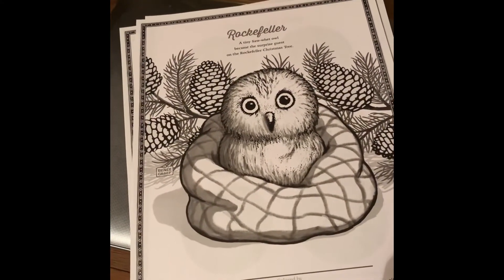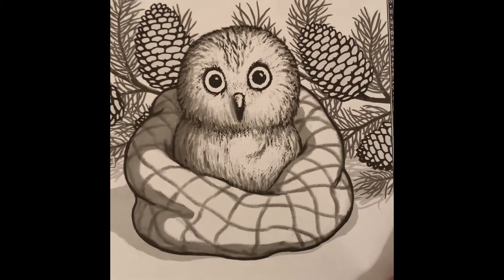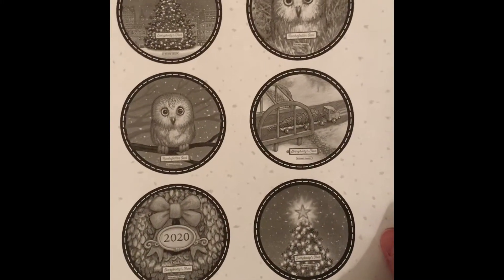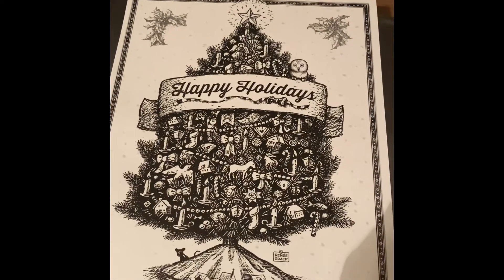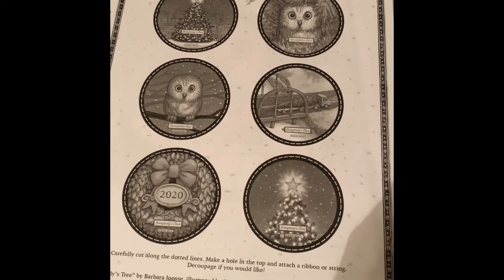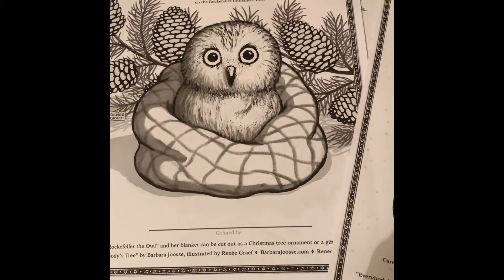I saw these on Instagram the other day and I wanted to share with you some more free coloring pages. This is Rockefeller, the little saw-whet owl that they found in the New York City Christmas tree. I thought that was so cute. And then there's some little gift tags. You could print these in color. I printed them in black and white so I can add a little color of my own to them and just put them on gifts. And then the Christmas tree. These are on Renee Graff's website and I'll leave a link for that. And if you're familiar with American Girl books or the newer generation of Little House books, she's the illustrator. I follow her on Instagram, she has a really nice feed. I thought these were cute and be a fun project to work on during Vlogmas.